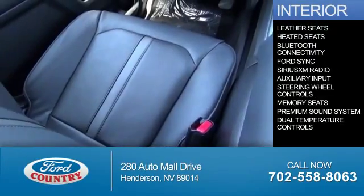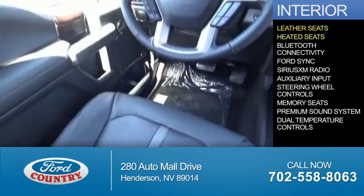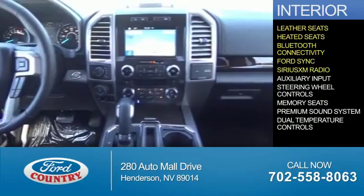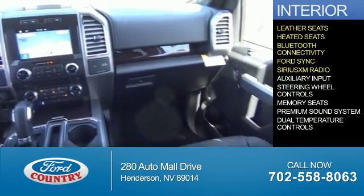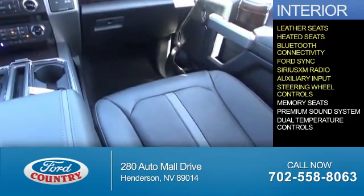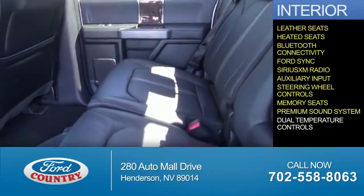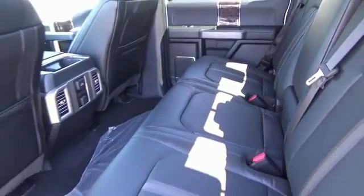Inside you'll find leather seats, heated seats, Bluetooth connectivity, Ford Sync voice activation, Sirius XM satellite radio, an auxiliary input, steering wheel controls, memory seats, a premium sound system, and dual temperature controls. Let us put you in the driver's seat today.